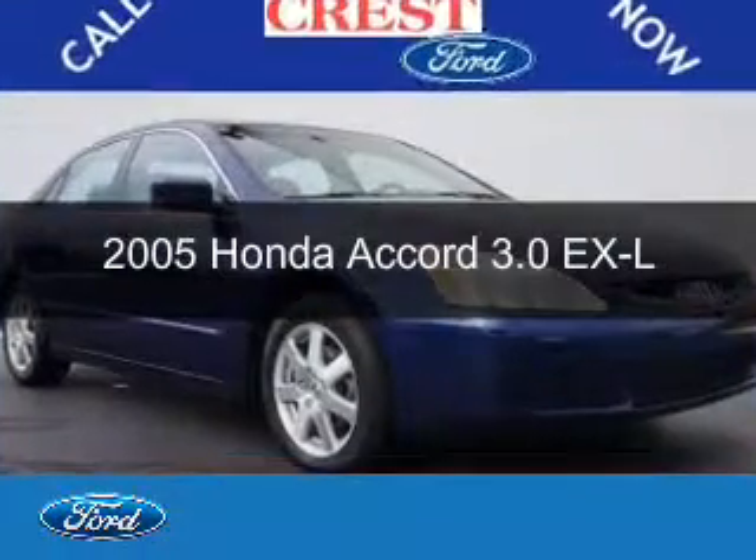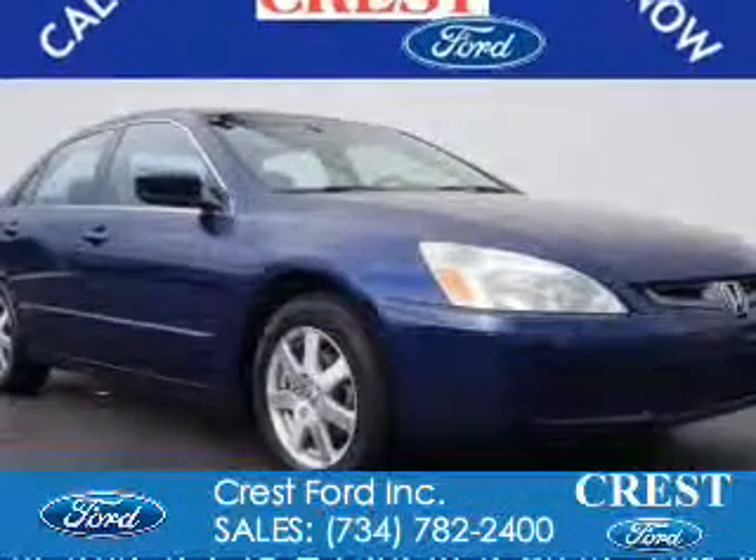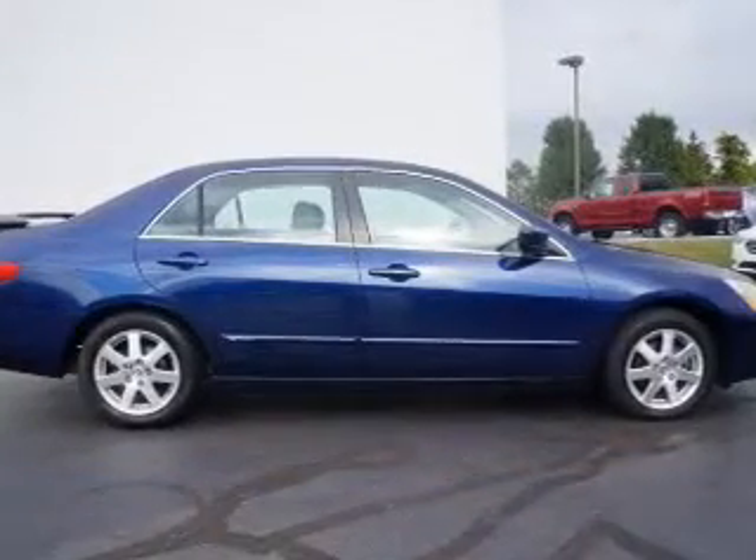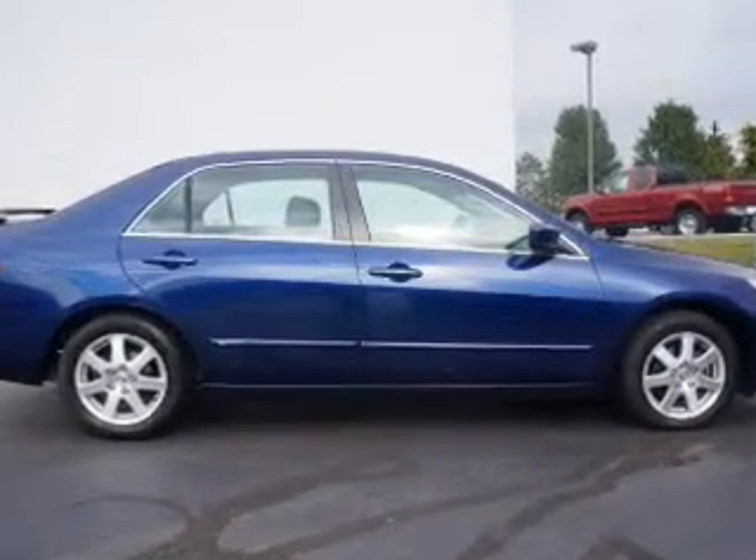This is a used 2005 Honda Accord. It's powered by front-wheel drive, a 3-liter, 6-cylinder engine, and a 5-speed automatic transmission.